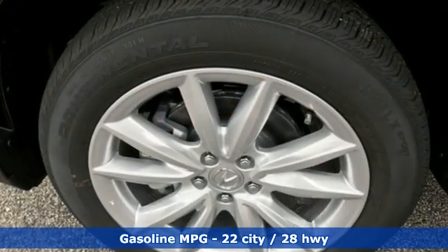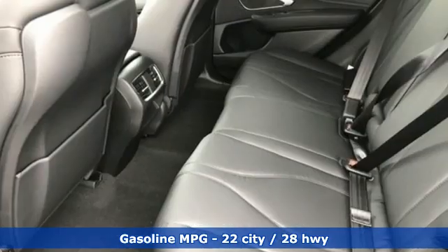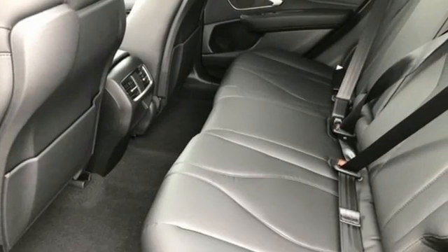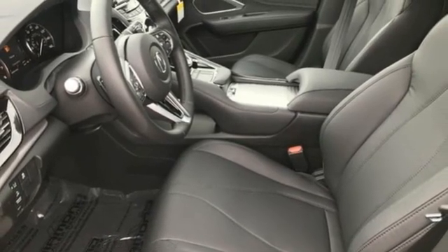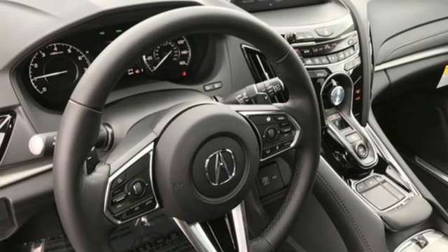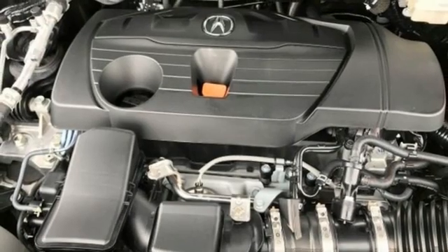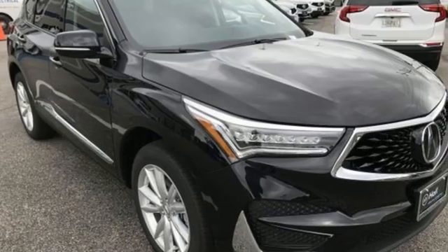It comes with great features you'll love: turbo inline four-cylinder engine, gas pressurized shocks, streaming audio, Wi-Fi hotspot, dual zone climate control, auto dimming rear view mirror, AM-FM satellite radio, memory exterior door mirror settings, driver memory seats, and LED low and high beam headlights.